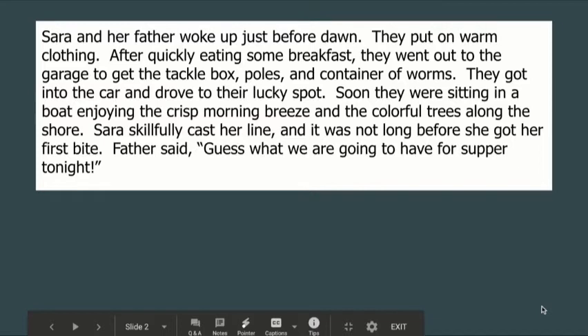Sarah and her father woke up just before dawn. They put on warm clothing. After quickly eating some breakfast, they went out to the garage to get the tackle box, poles, and container of worms. They got into the car and drove to their lucky spot. Soon they were sitting in a boat enjoying the crisp morning breeze and the colorful trees along the shore. Sarah skillfully cast her line and it was not long before she got her first bite. Father said, "Guess what we are going to have for supper tonight."